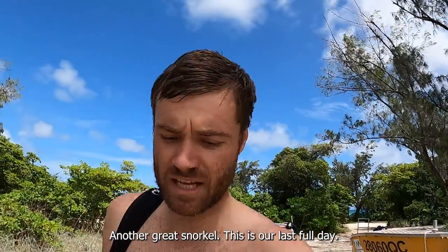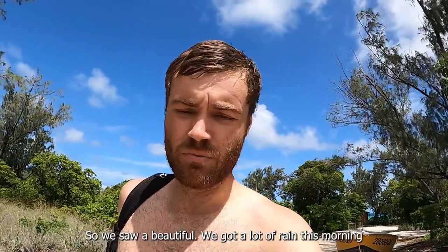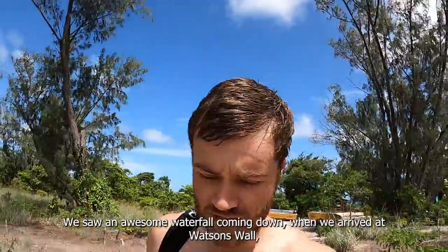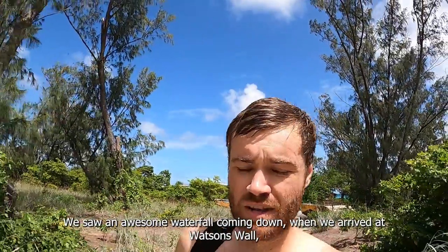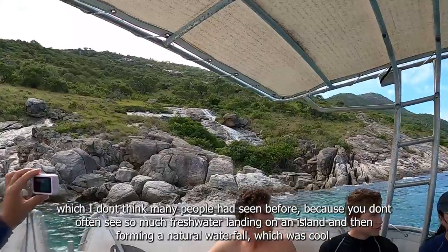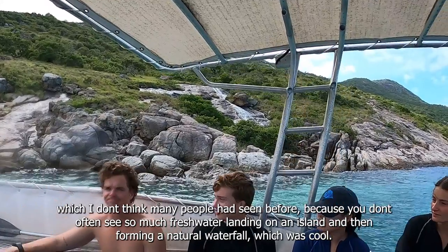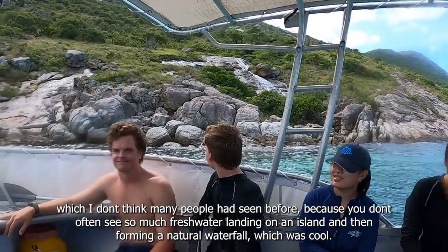Another great snorkel — this is our last full day. We saw a lot of rain this morning, but there was an awesome waterfall coming down when we arrived at Watson's Wharf, which I don't think many people have seen before, because you don't often see so much fresh water landing on an island and then forming an actual waterfall — so that was cool. We're heading out this afternoon; it could possibly be our last snorkel because we're all flying out tomorrow on different flights, so probably one more time in the water and then we'll be off and flying.